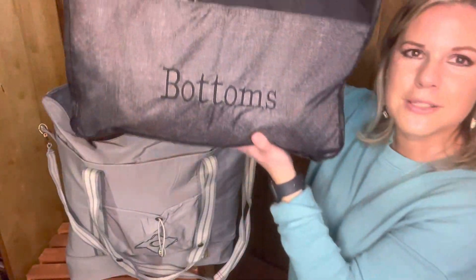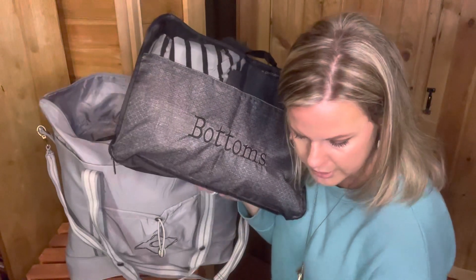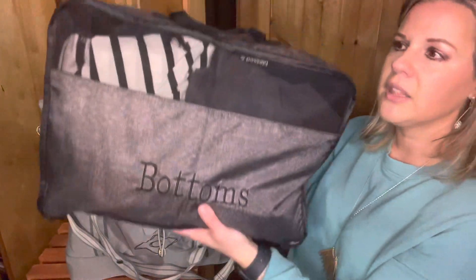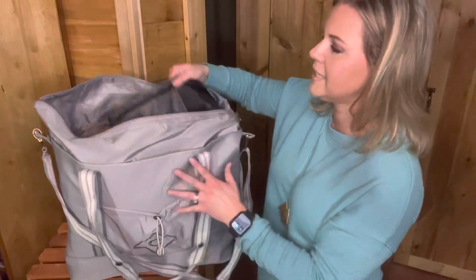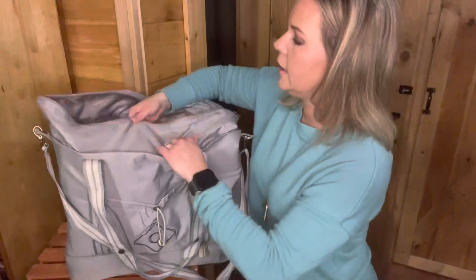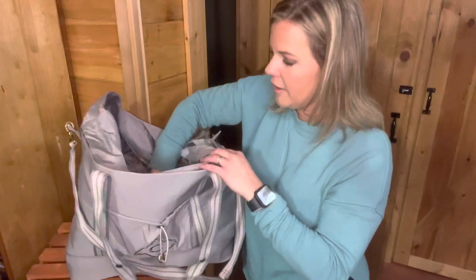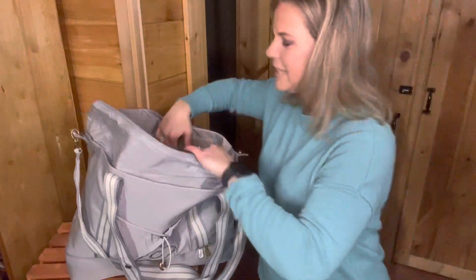I have the labels all switched around — the one that says bottoms actually has my sweatshirts, and the one that says tops has my pants. The packing cubes won't be in this charcoal print — this is an old one — but they're going to come in Ditsy Daisy, soft camo, and soft watercolor spot. I love that when I get where I'm going, I just put the cube in the drawer, unzip it, and my things stay right in there. The large cube, the medium, and the small one — which actually has charging cords in it. I also have my flip-flops in the bottom, because you just never know.